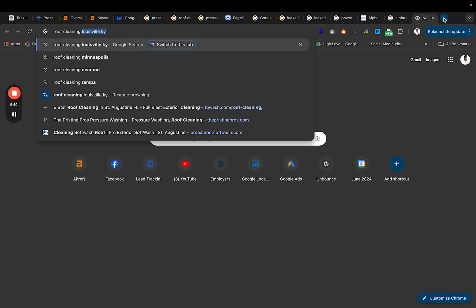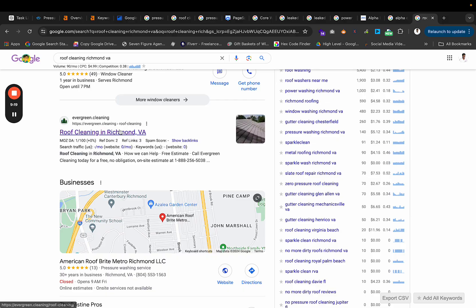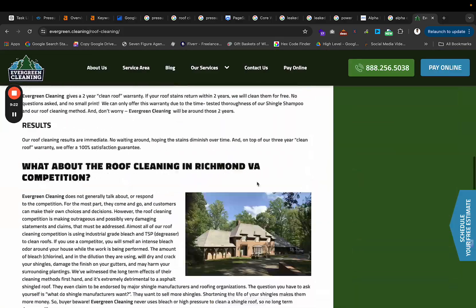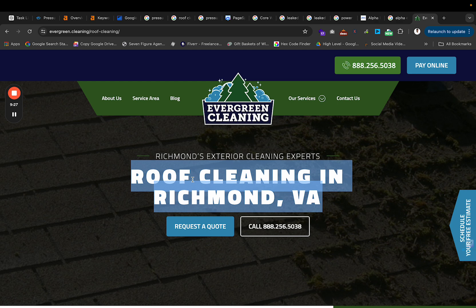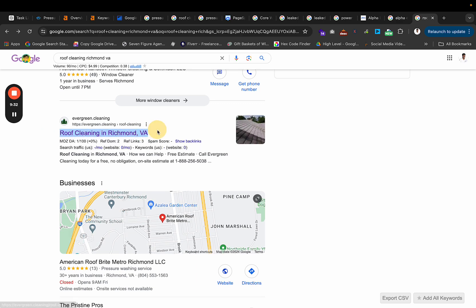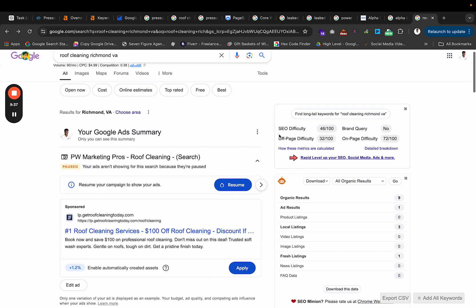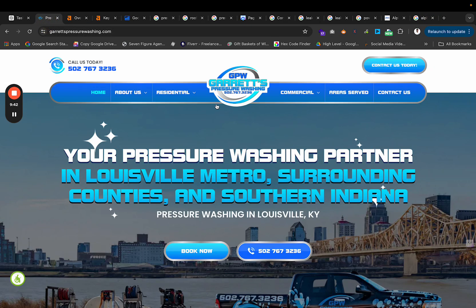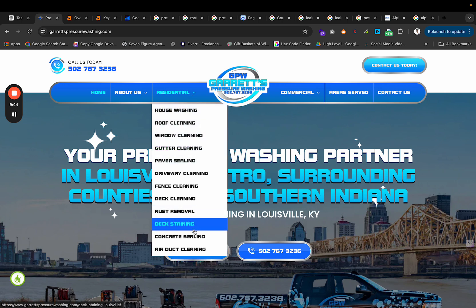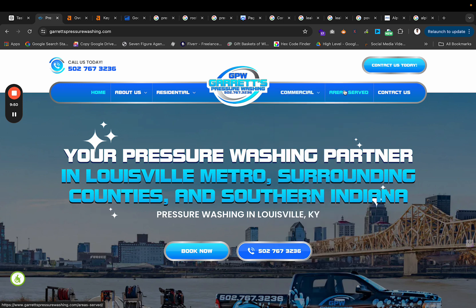Make sure that your website is properly structured with all of your different service pages. I tell a lot of guys to have different service pages when structuring their site. Also, a big thing is to have location pages as well, because this helps with relevancy. We just started building out a location page for Middletown, Kentucky — and if I search pressure washing Middletown, Kentucky, they're already ranking right there with their homepage.